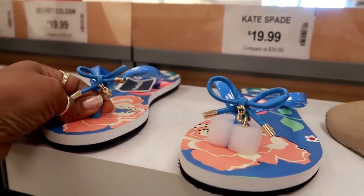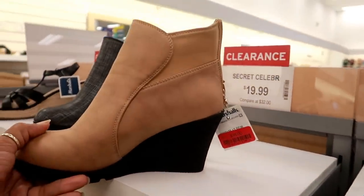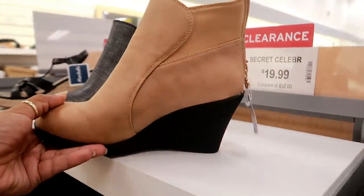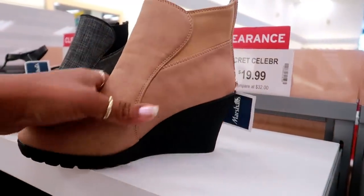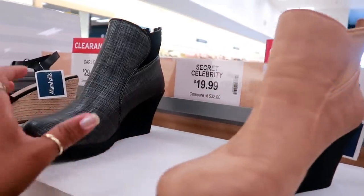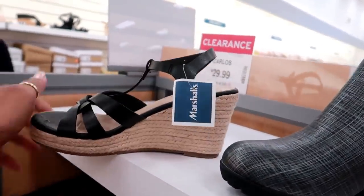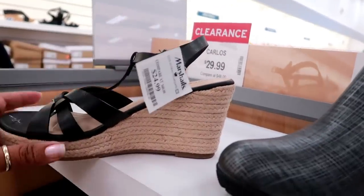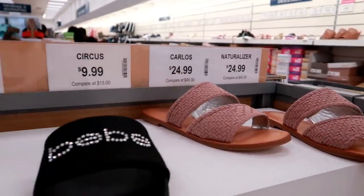This middle piece is hard though, so I think that will hurt. Secret Celebrity — all their stuff is on clearance, I think. So these are $19.99, but they feel like they would be comfortable. Those seem like they might be comfortable, and these are $20 as well. And here's some more Rock Candy for $24.99. Those are Carlos Santana, $24.99.